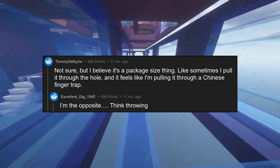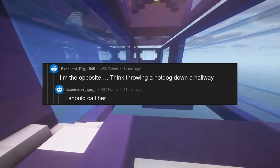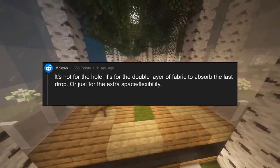I'm the opposite. Think throwing a hot dog down a hallway. I should call her. It's not for the hole, it's for the double layer of fabric to absorb the last drop, or just for the extra space.